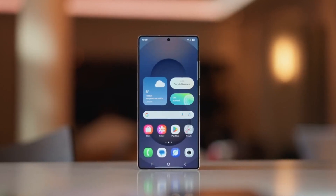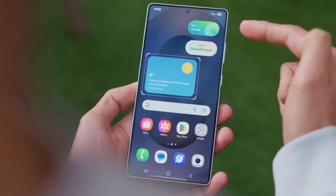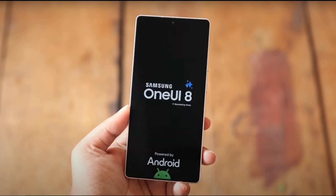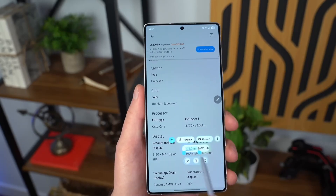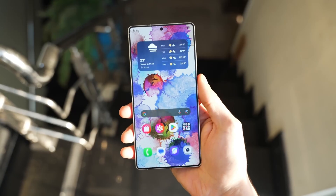Ready for the next big thing in Samsung's Galaxy universe? Imagine getting your hands on the freshest software update before anyone else. Exciting, right? Well, Samsung might just make that happen with One UI 8, and trust me, it's coming faster than you think. But what exactly is brewing behind the scenes, and which devices are getting VIP access? Stick around because this update might change how you experience your Galaxy device.